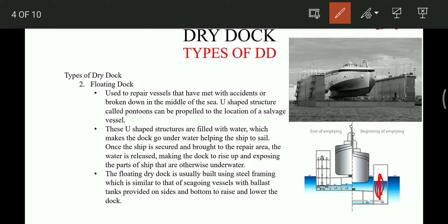Once the ship is secured and brought to the repair area, the water is released, making the dock rise up and exposing the parts of the ship which are otherwise underwater. These are the ballast tanks of the floating dock. When the ship is in place, the water from these ballast tanks is pumped out and the underwater area is exposed when deballasting of the floating dock is carried out.